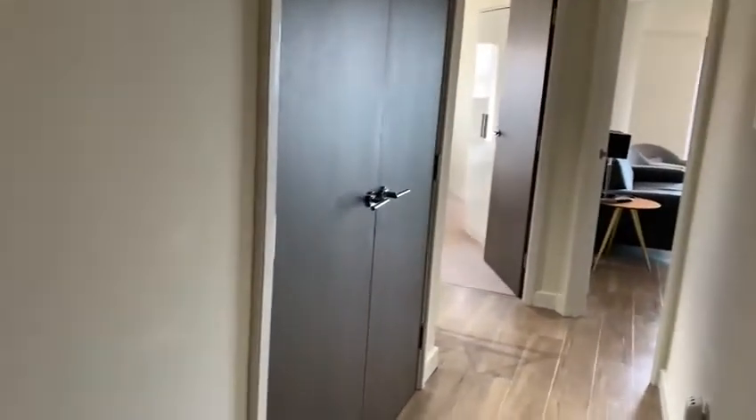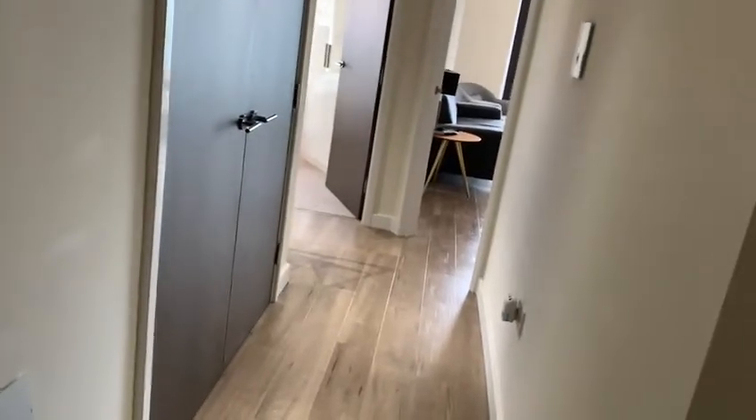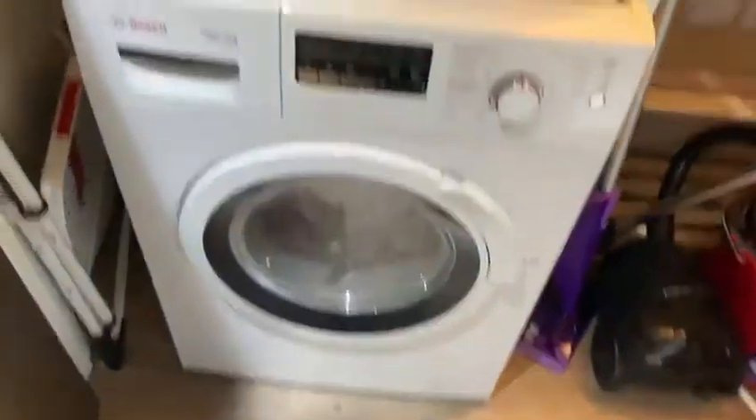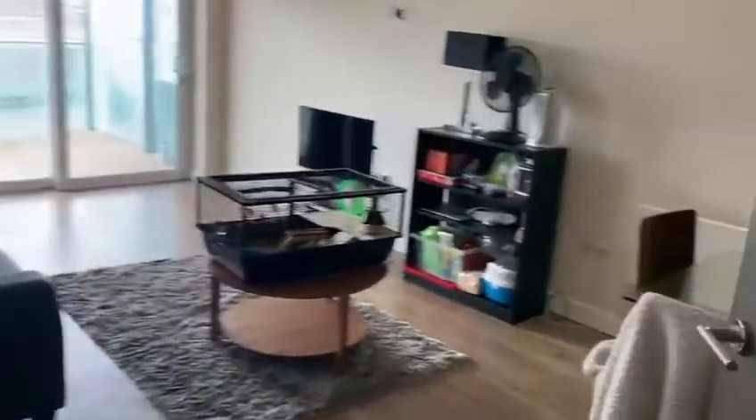This is the two-bedroom flat available to rent in Beaufort Park. Coming in, you've got storage slash washing machine to your left — it is a washer-dryer. There's all the wiring for Hyperoptic superfast broadband. With this flat also comes access to the gym and spa.